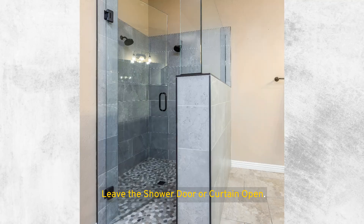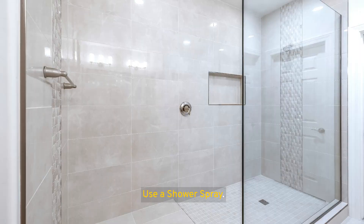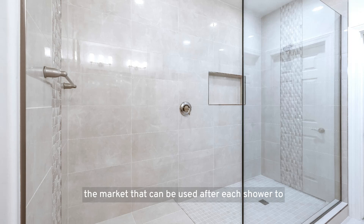Leave the shower door or curtain open. Improving air circulation within the shower area is crucial for drying out the space and preventing mold. Use a shower spray — there are numerous daily shower sprays available on the market that can be used after each shower to help prevent soap scum and mildew. These sprays generally require no rinsing or wiping; simply spray and leave it to work its magic.